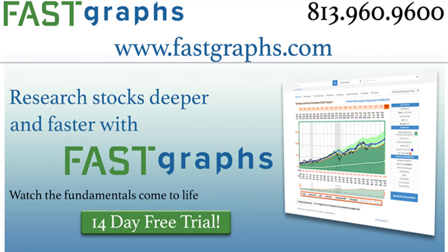Hello everyone, this is Chuck Carnevale, co-founder of FastGraphs, the fundamentals analyzer software tool. This is my second part of a long series I'm going to be doing on illustrating and focusing on dividend growth stocks that have already entered bear market territory. Today's video is going to be on Kimberly Clark.